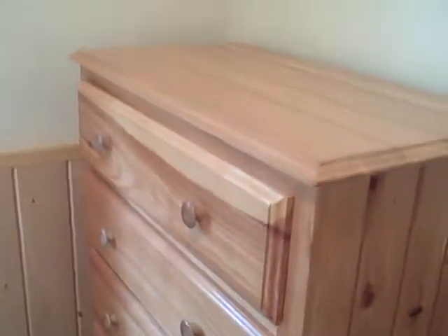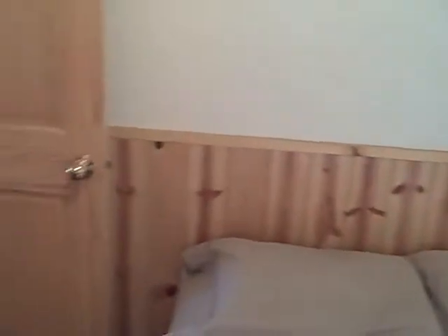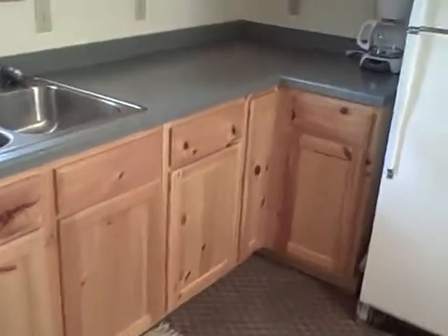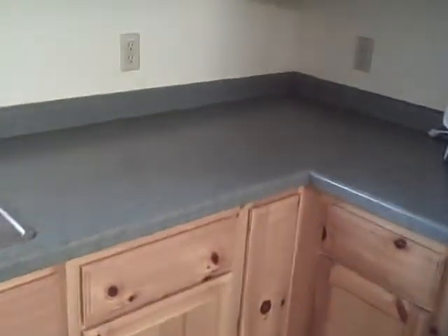In bedroom 2. Here we go. I'm going to get a little shot of the kitchen area.